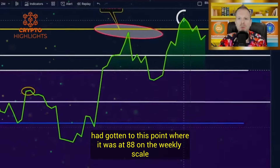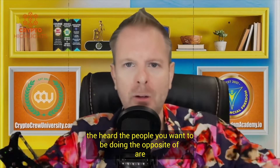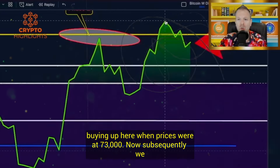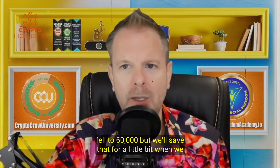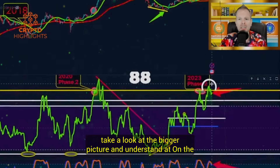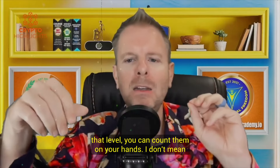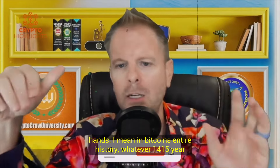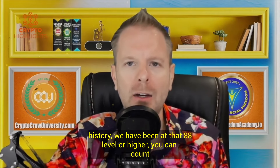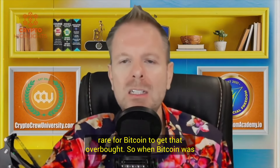Bitcoin had gotten to a point where it was at 88 on the weekly RSI scale, meaning it was incredibly overbought — the people you want to be doing the opposite of were buying up here when prices were at $73,000. Subsequently we fell to $60,000. An RSI of 88 on the weekly scale is nothing to joke about. In Bitcoin's entire 14-15 year history, we have been at that 88 level or higher only a handful of times. It is incredibly rare for Bitcoin to get that overbought.